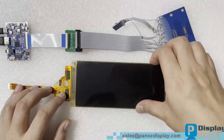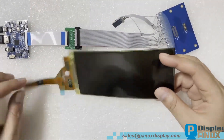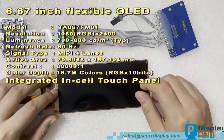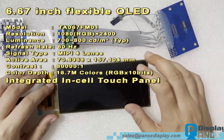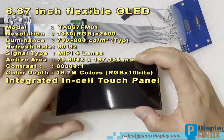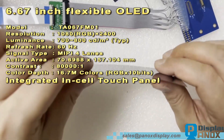This is a 6.67-inch flexible OLED made by Tianma. Tianma Microelectronics is one of the largest display panel manufacturers in China. The resolution of this OLED is 1080 by 2400 pixels. It uses a MIPI interface, has a response time of just 1ms, and a refresh rate of 60Hz.